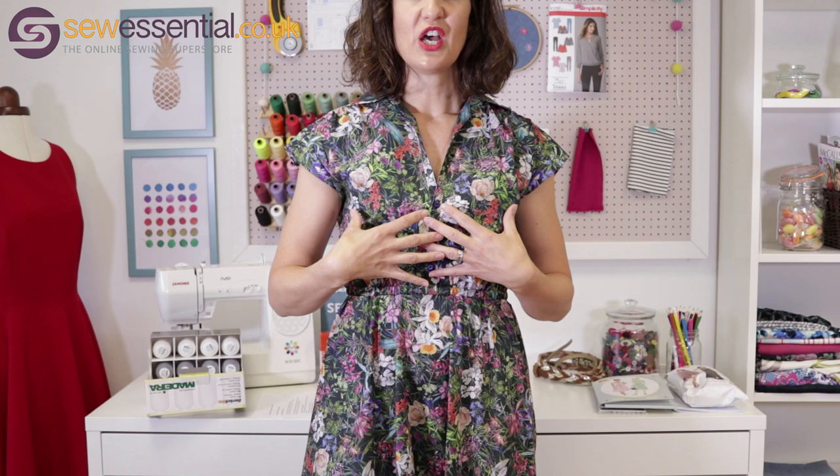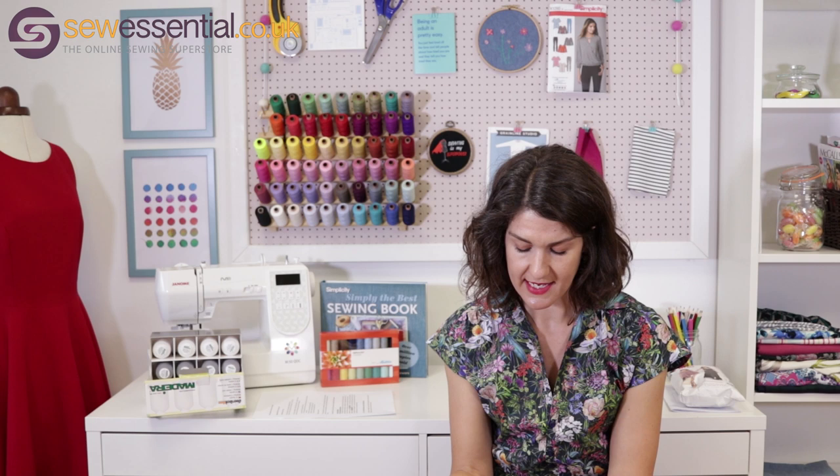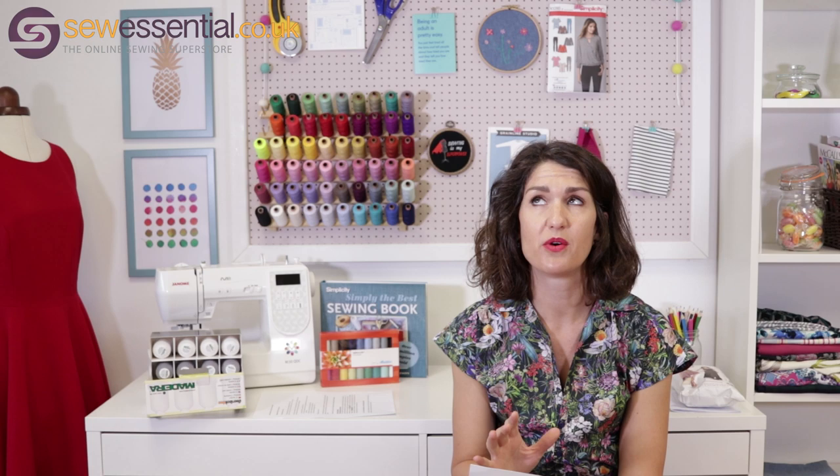I feel really feminine wearing it but comfortable as well. I don't feel silly or too overdressed because it's got this sort of shirt bodice, which makes it feel a little bit less formal and more casual — just ideal for these muggy summer days. It's made in our Lady McElroy cotton lawn, which is available on our site, as is the pattern. The pattern comes in sizes from a 33-inch bust up to a 45-inch bust, 26-inch waist up to a 38-inch waist, and 36-inch hip up to a 48-inch hip.